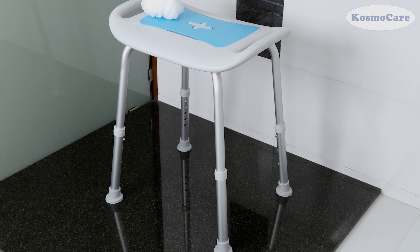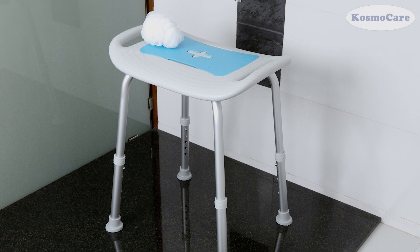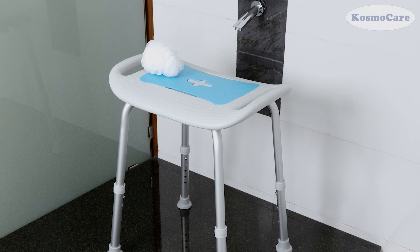So give your loved ones a hassle-free and safe shower experience with the shower bench from CosmoCare.